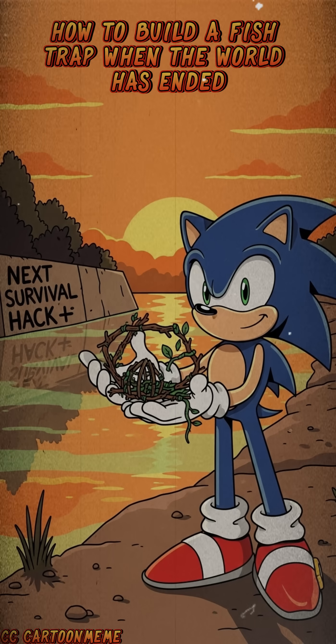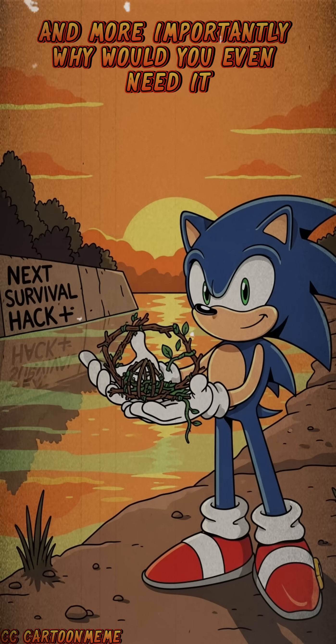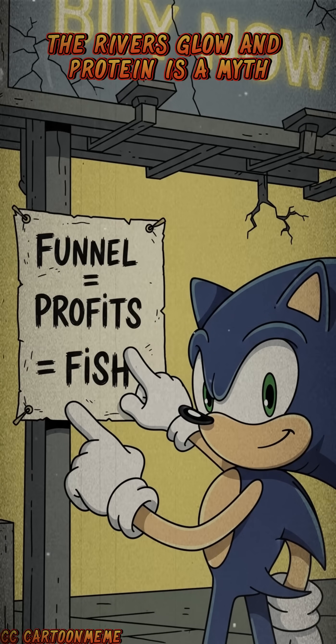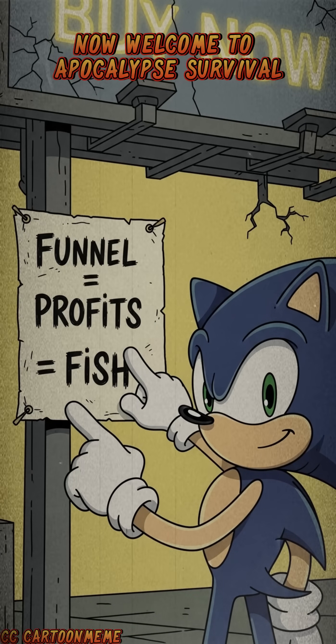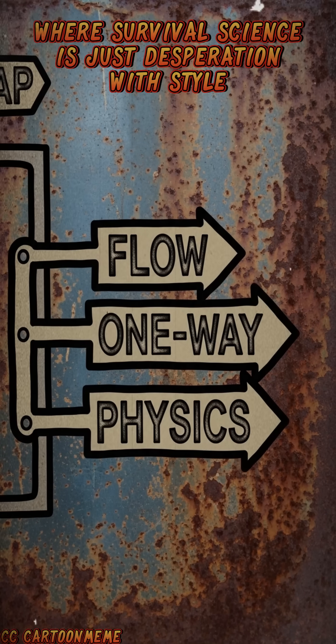How to build a fish trap when the world has ended, and more importantly, why would you even need it? Because canned food ran out, the rivers glow, and protein is a myth now. Welcome to Apocalypse Survival, where survival science is just desperation with style.